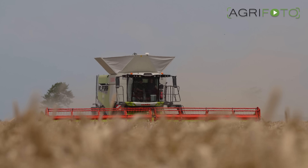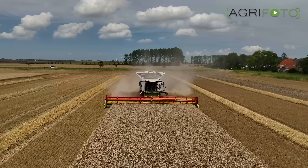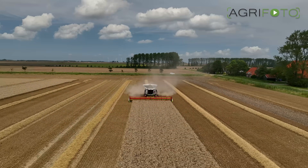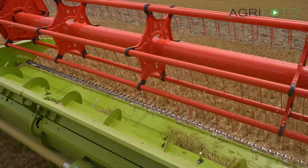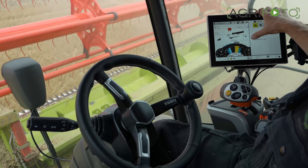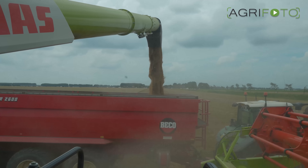Wheat harvest started in the Netherlands in the middle of July, which is relatively early. Due to a wet spring and summer with a lack of sunshine, yields are significantly lower this year compared to what is normal. The 12.3 metre head is a good match for the combine, allowing it to run at around 80% engine load. Yields of 7 to 8 tonnes per hectare are common this season, which is around 30% lower than average.